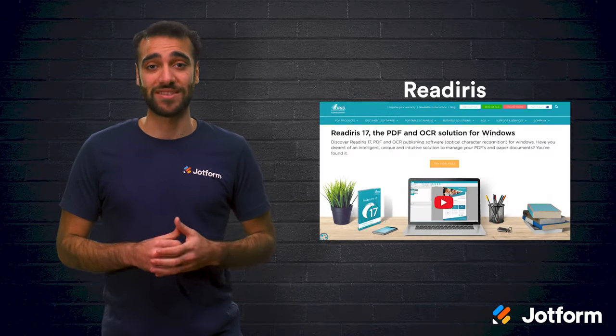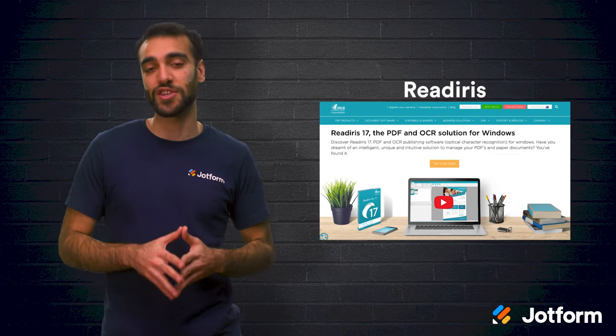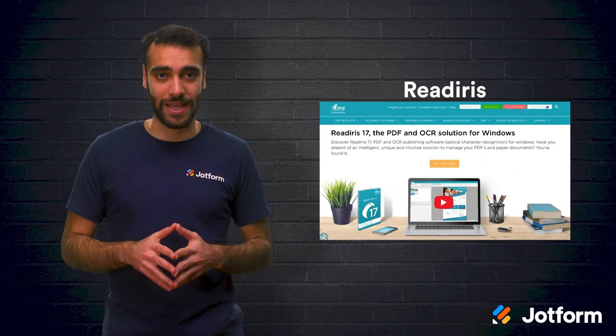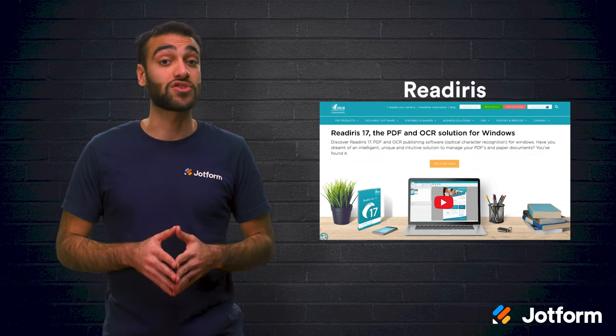Then we have Readiris. This is one of the fastest and most intuitive document capture solutions available on the market. You're able to digitize documents in just one click, and if you regularly deal with signature workflows, you can use Readiris to streamline that process. This software also combines several powerful features with a simple and accessible interface. This means that in most cases, people are able to use the solution without any extra help, allowing for faster adoption across the organization and saving everyone more time.